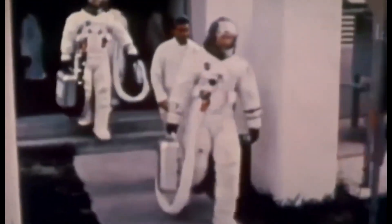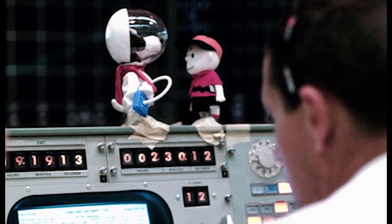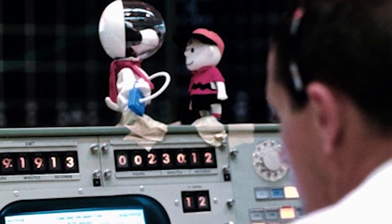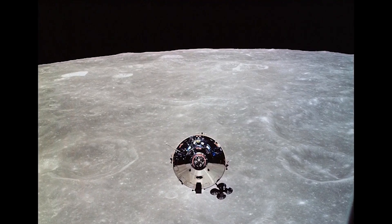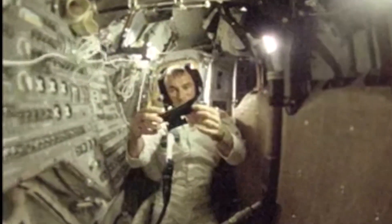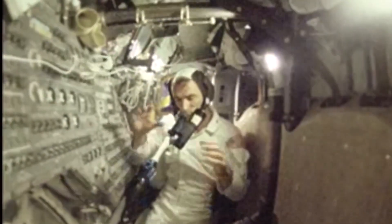After orbiting the Moon 31 times, Apollo 10 returned safely to Earth, and its success enabled the first actual landing two months later. Apollo 10 set the record for the highest speed attained by a crewed vehicle — 39,897 kilometers per hour (11.08 kilometers per second, or 24,791 miles per hour) — on May 26, 1969, during the return from the Moon.